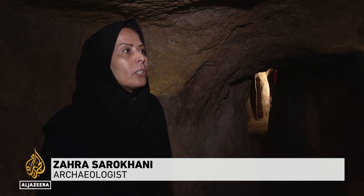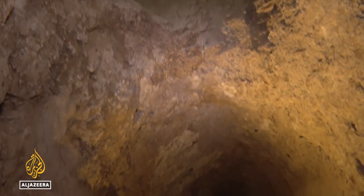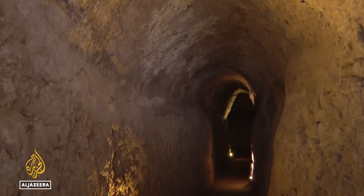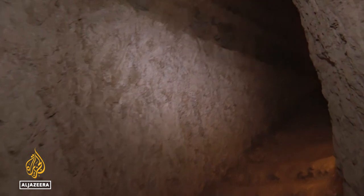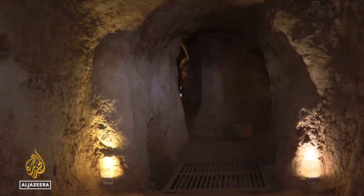There is strong engineering behind this structure. They dug the wells 12 meters beneath the ground. Corridors take you to the rooms that people were hiding in. There are also tunnels for air circulation and to drain water. At the end of each space, there is a narrow tunnel that links two different spaces.